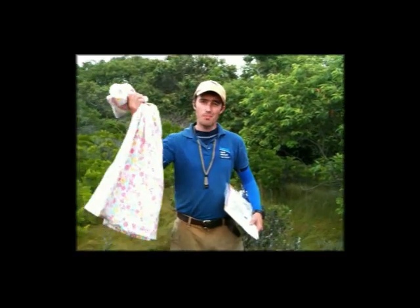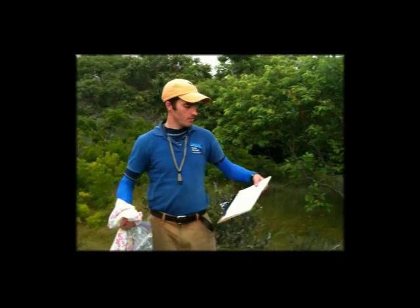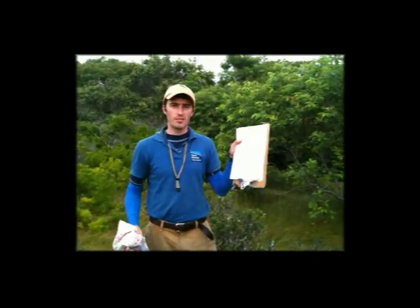Here we are in Tuckernuck, about to check some snake boards. We have our snake bag, which is really important. We have our measuring and weighing equipment, and we have our data sheet — all very important pieces of equipment.